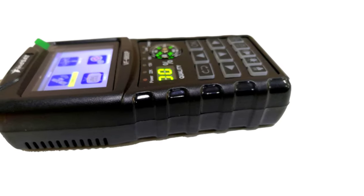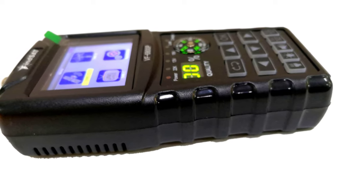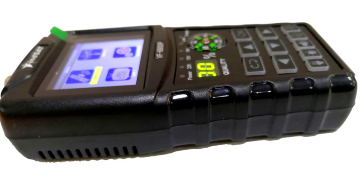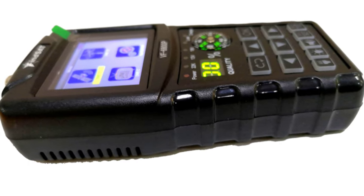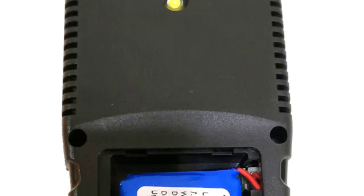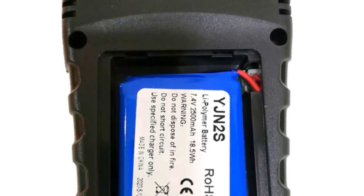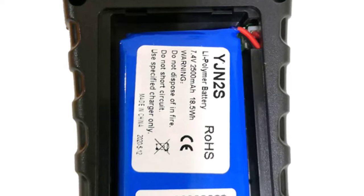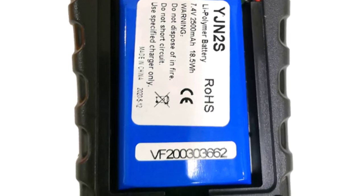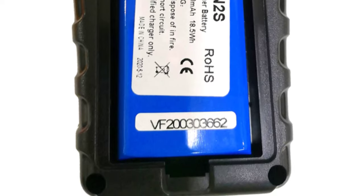The VF6800P is powered by a 12V 1A power supply and a 7.4V 2000mAh fast-charging Li-Ion battery, providing ultra-long standby time and low power consumption. The device also comes with an LED high-brightness lighting function, which is useful in low-light conditions. The VF6800P also has an edit transponder function, which enables users to edit, add, and delete transponder information. The device supports software updates via micro-USB, ensuring it is always up to date with the latest features.